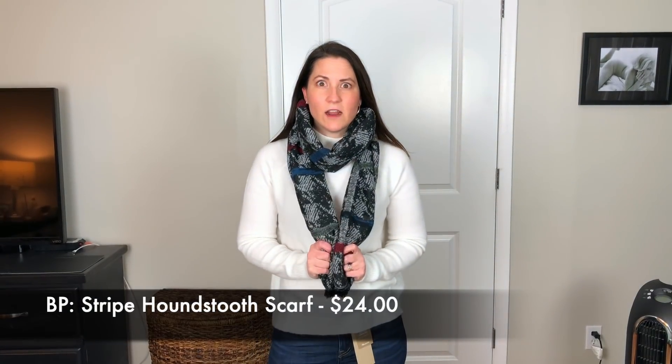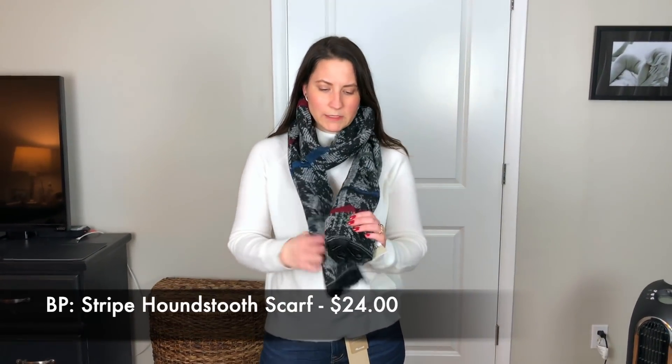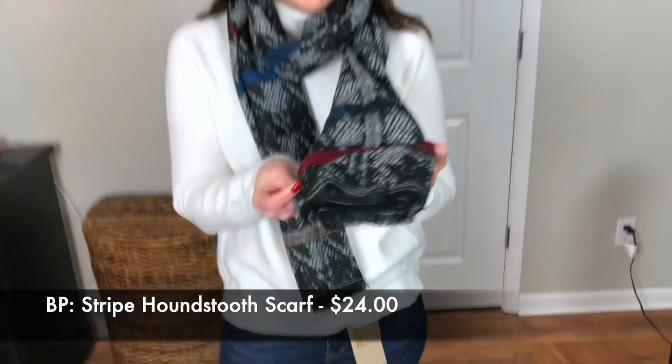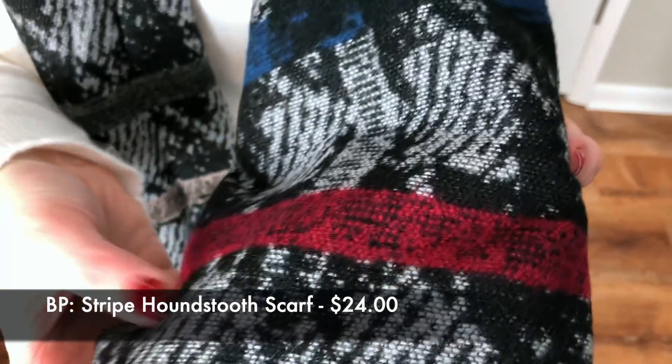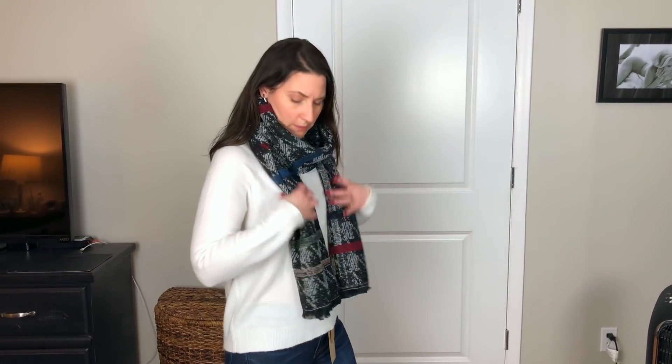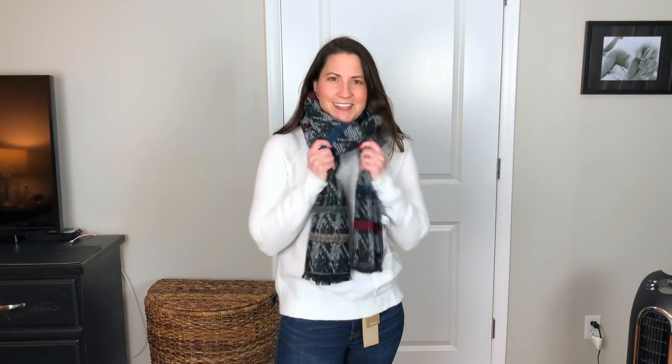Now I am loving this scarf. It's just poly, but I really love the pattern on it, and it's like a cozy warm scarf. It might be too warm for inside — I'm kind of debating — it depends on what you would wear it with. But I really like it. It feels cozy and just like a nice warm scarf.